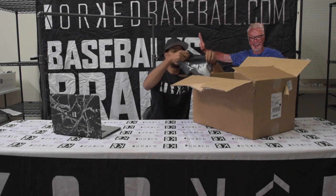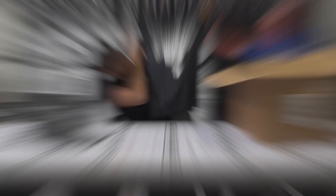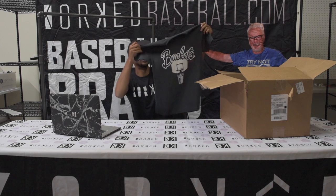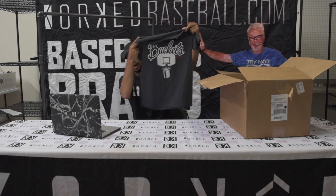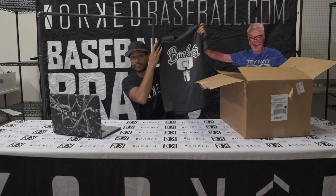The first shirt we're getting out of here is amazing. This is the Buckets shirt. For those who know about Buckets, this is when you get done hitting in the cage and shooting, and you've got to throw out Buckets. So this is a sweet tee right here. This shirt is on the website right now and it's the first shirt we're showing from the Fall line.